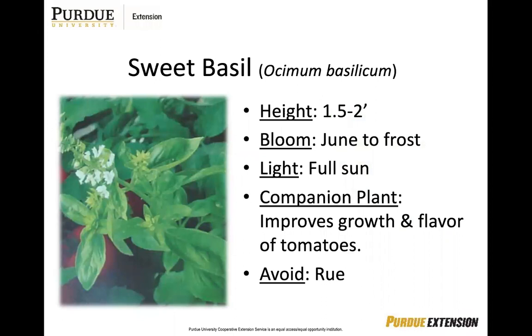Sweet basil is known to improve the growth and flavor of your tomatoes. You can propagate from seed. To help create a bushy plant, pinch the top right off — and that's what you can harvest sometimes. Since it needs to be really warm for this plant to grow, it is best to wait at least a few weeks after the last average frost to plant in the ground. Do not store below 40 degrees or it will turn brown.